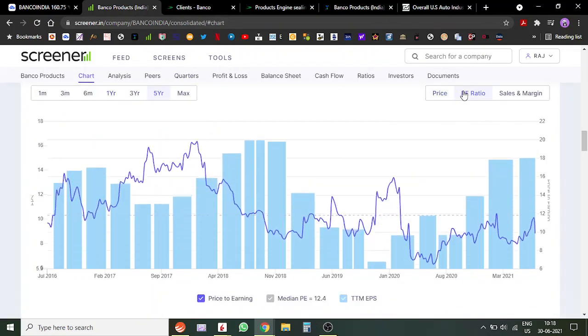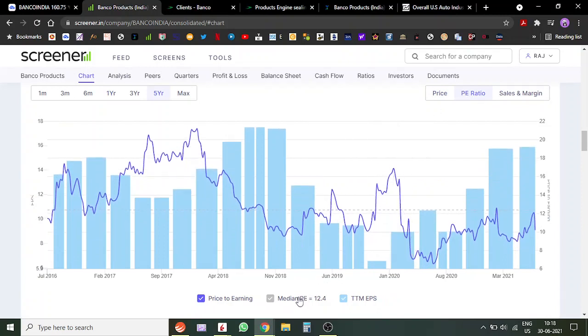Looking at the PE ratio, the five-year median PE has been around 12.5 to 13, and the stock is currently trading at a PE of 10. So we are getting this stock at good valuations, considering that it caters to US markets — 65% of its revenue comes from the US — and sales there are rising. We can expect continued rising sales and profits in the coming quarters. In my opinion, the stock is undervalued and we can see at least a 50 to 60 percent upside move.